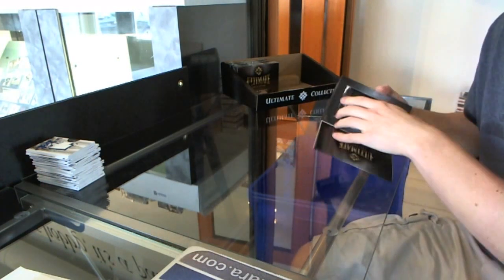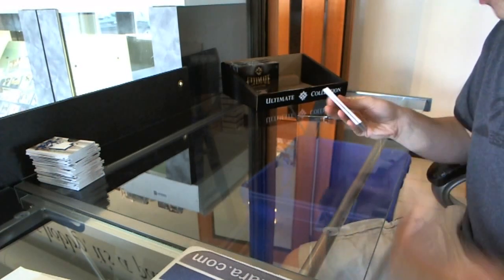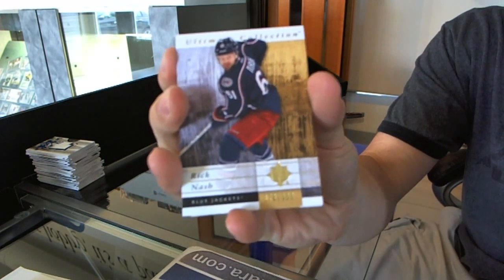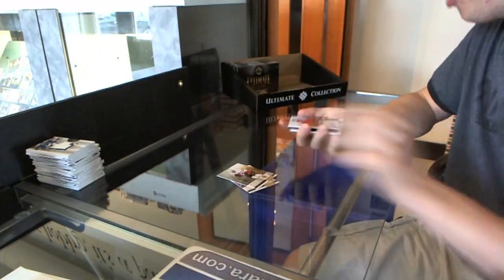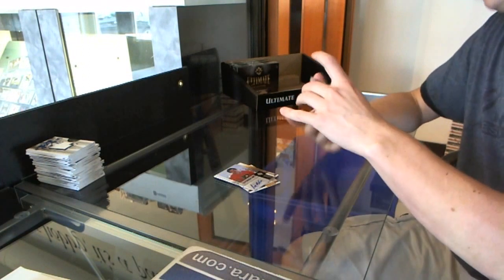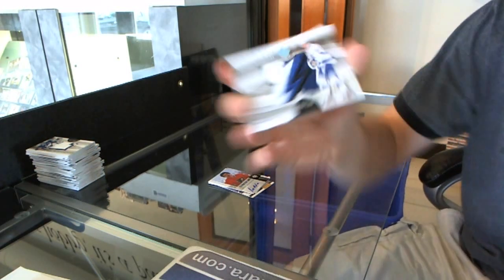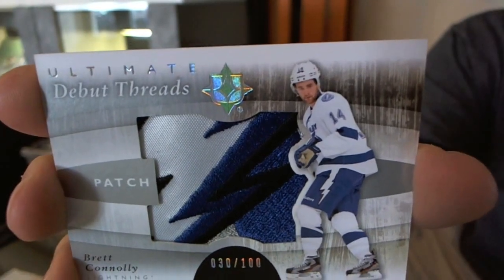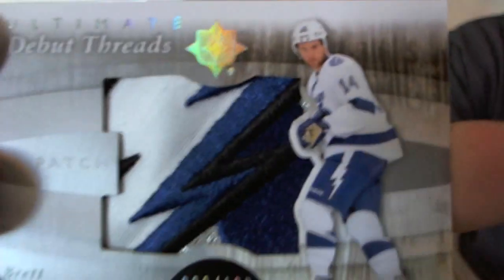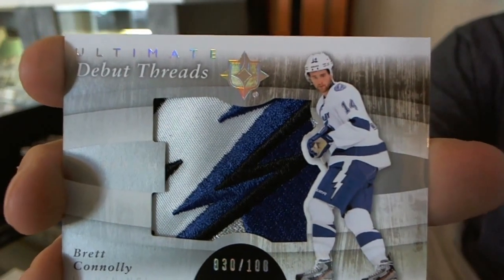It is a Gardner hot case, it seems. Another patch here. Base card to $3.99, Rick Nash. Rookie to $3.99, Roman Horak. Ultimate Signatures, Rick McLeish. Oh, that's pretty — that is cool. You know exactly where this swatch is from. Numbered 30 of 100, Debut Threads Patch, Brett Connolly. That is gorgeous. Lucky number 13.